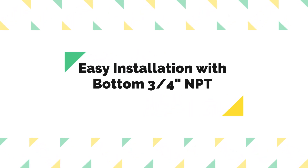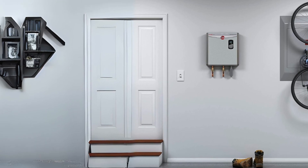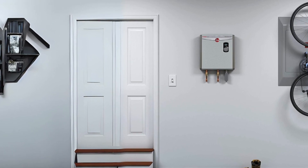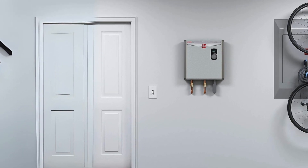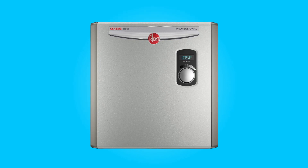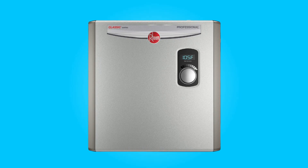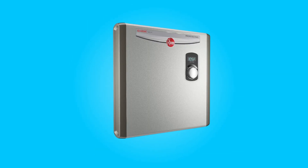Number 4: Easy installation with bottom ¾" NPT water connections. Installing this water heater is a straightforward process, thanks to its bottom ¾" NPT water connections. These connections are standard and widely compatible, making it easier for professionals and DIY enthusiasts to set up the unit quickly and efficiently.